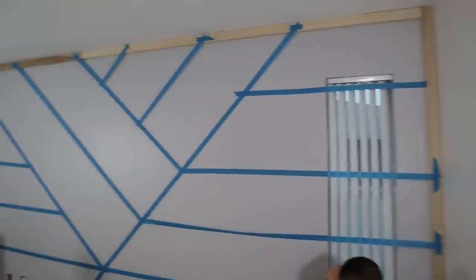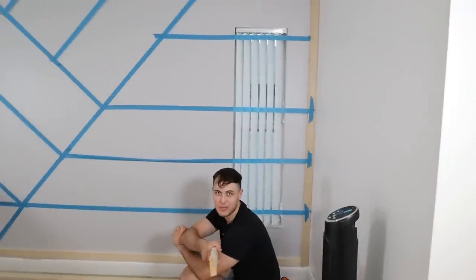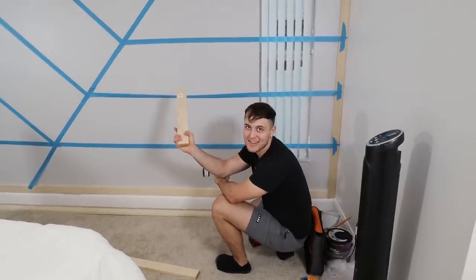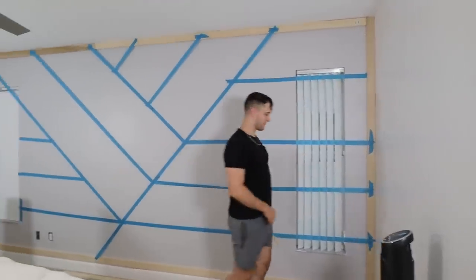So this is the before — this is all taped up. It took a fat minute to figure out, but I think we got it exactly where we want it to be. I think it looks super dope. Do you have the agreement to move forward? We can move forward — because there's no going back after we put them up. And we're also putting a perimeter around this window. So this is before.